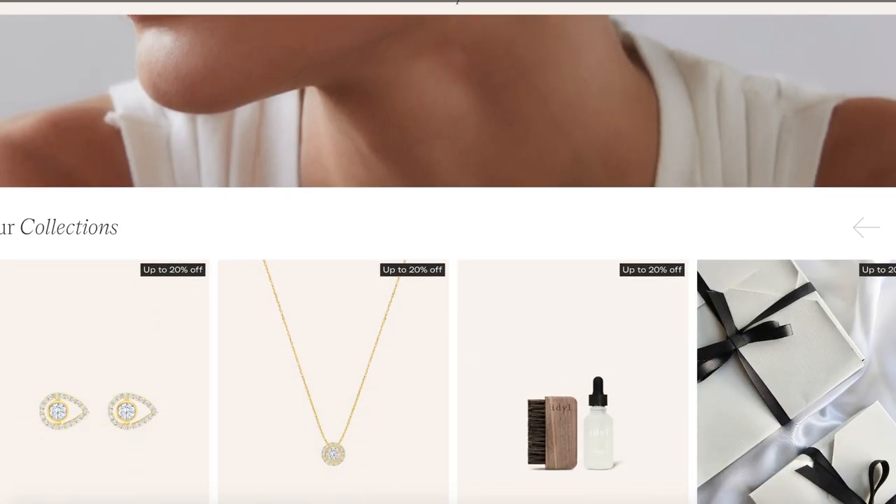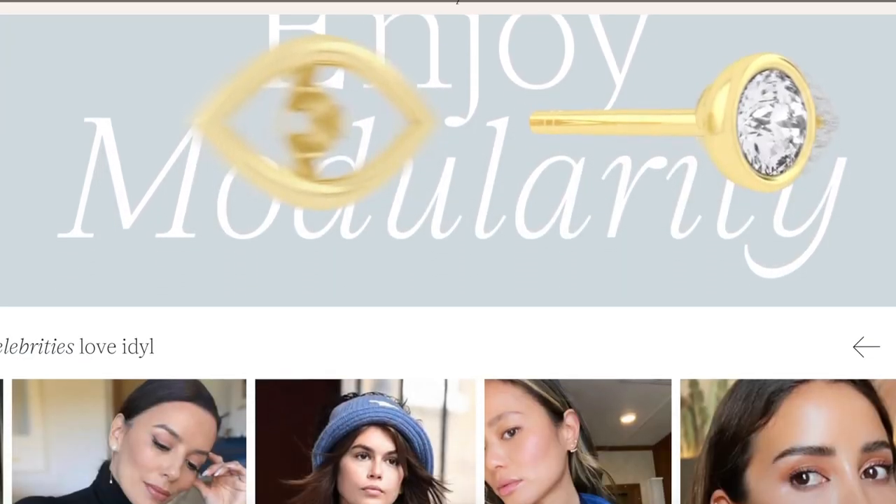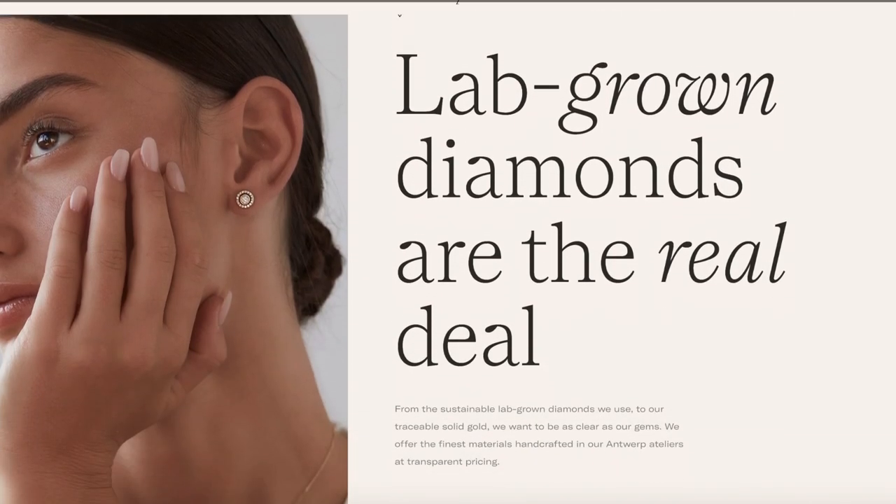First I want to unbox a package I received from a company called Ideal. I'm excited to share what's in the box — I already have an idea because I've seen their website. I love their jewelry collection, their concept, and their fair prices but high-caliber jewelry. Ideal is an ethical brand using lab-grown diamonds, which are real — they're not fake or artificial.